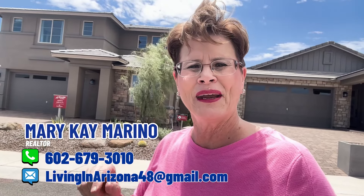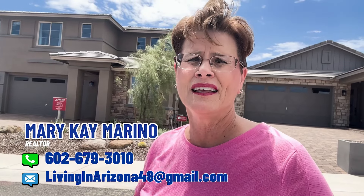If you need an extra bedroom, you can turn that office into a bedroom with a full-sized bathroom. If you don't need that extra bedroom, you can make it into an office, a teen room, a flex room, a computer room, or a game room — whatever you want. We are out here in Peoria, Arizona. The builder is Beezer Homes, and your realtor is Mary Kay Marino.